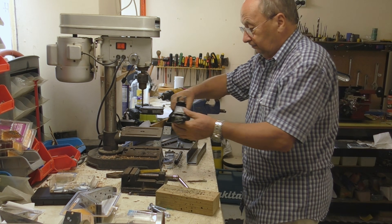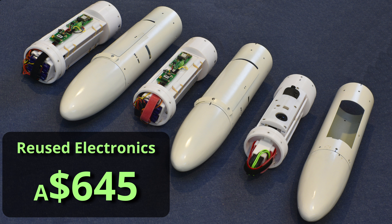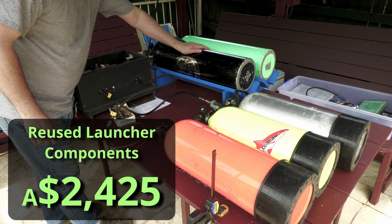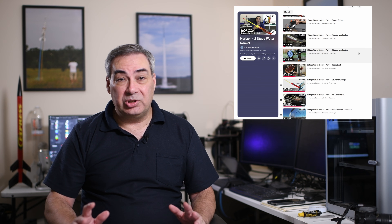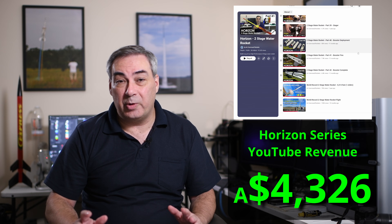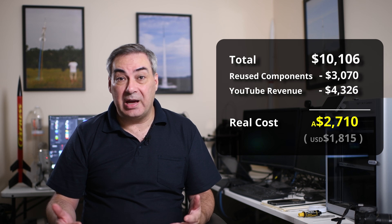But that's not what we actually paid. First, we need to subtract equipment we already owned and reused from previous projects. Most of the electronics and cameras in the booster and sustainer were reused, saving around $645. And more than half of the launcher components, including control electronics, hoses, pressure gauges, and especially the scuba tanks we already had in our workshop — that alone saved $2,425. Altogether, reused components reduced the total by $3,070. On top of that, this video series generated revenue through YouTube. I want to say a really genuine thank you to everyone who watched, shared, and commented on this series, because that really helped fund the project. The total revenue raised through YouTube was $4,326. So after accounting for all of the reused components and YouTube revenue, our total out-of-pocket cost was just $2,710.